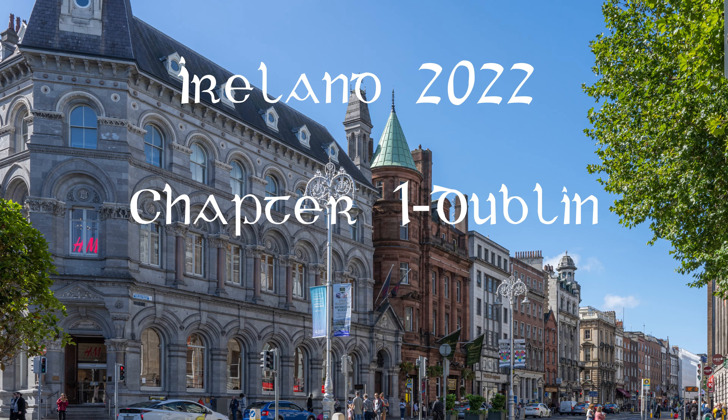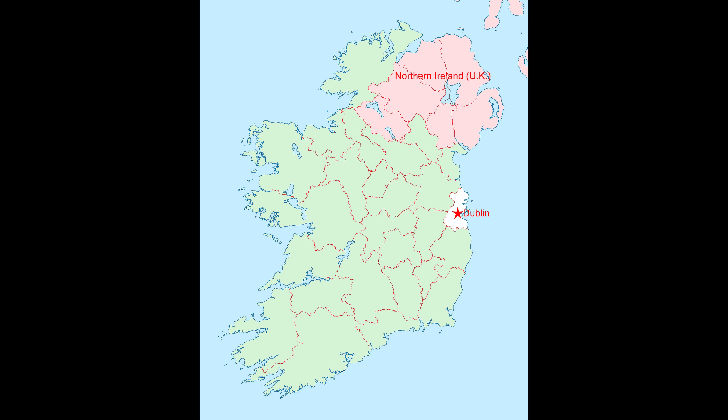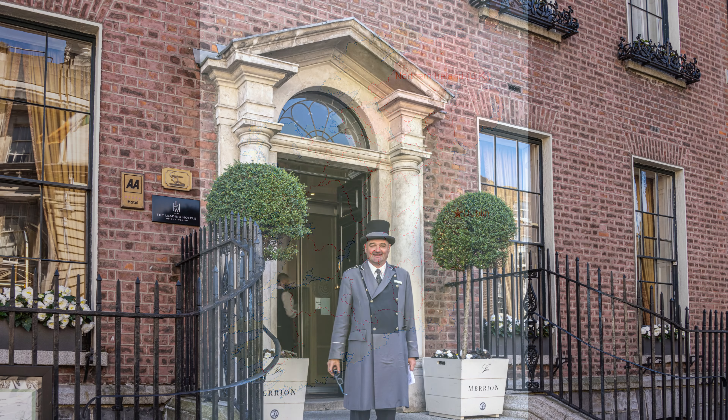We start our adventures in Ireland with the capital and largest city, Dublin. About two million of the over five million people in Ireland live in the greater Dublin area. After a long flight from Seattle with a plane change in London, we're welcomed to our home for two nights, the Merion Hotel.